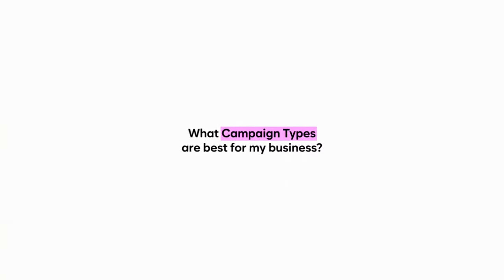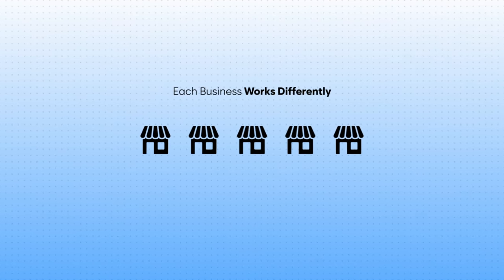One of the most common questions I get asked is what campaign types are best for my business, and the simple truth is each business works differently. Each Google Ads account behaves differently, so what might work for me may not work for you, but I'm always a big advocate of testing everything so you know for sure.